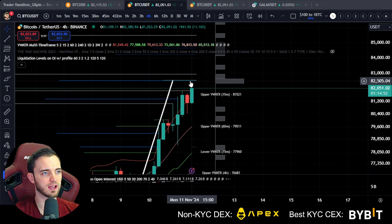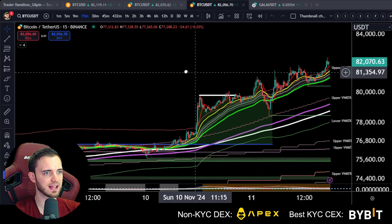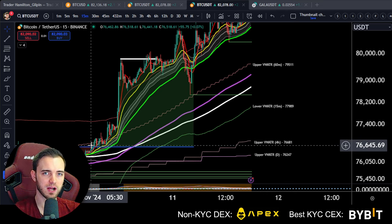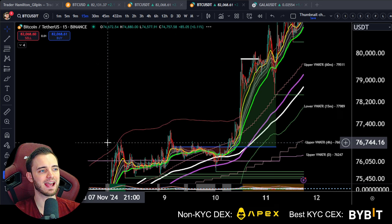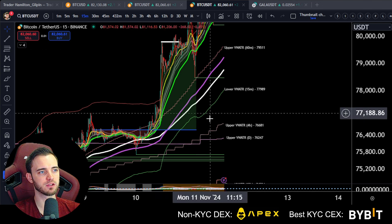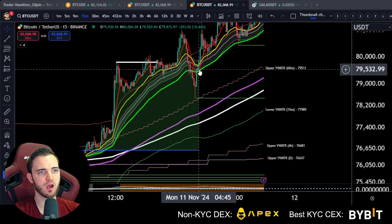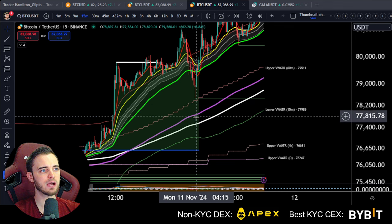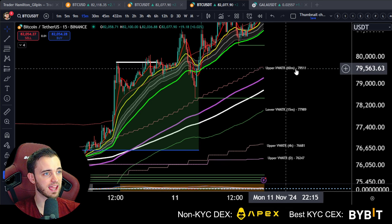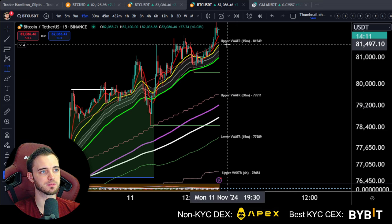I would be expecting a pullback more than anything — could be wrong. We have just flown up over the weekend. I want to show you the CME gap. CME is traditional markets — they only trade Monday to Friday — so when it's closed and we get big price movements, we get a CME gap. CME closed on Friday, opened again on Sunday night, so we now have a massive gap all the way down to 76k and all the way up to 79k. If we want to pull back and fill this CME gap, it's quite likely to happen.